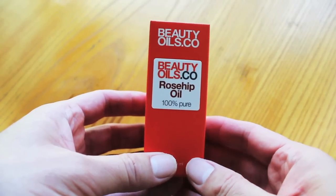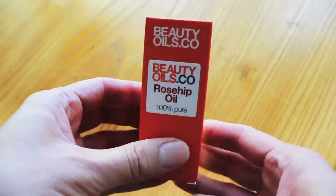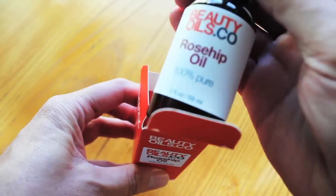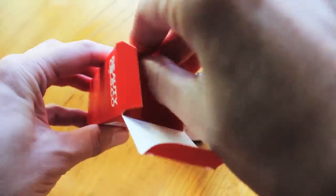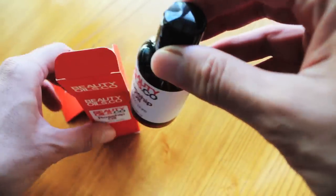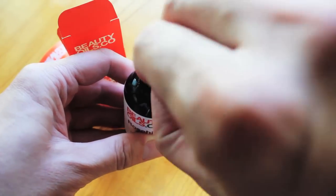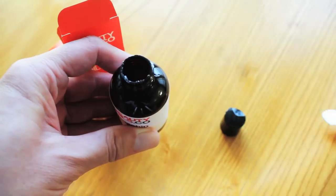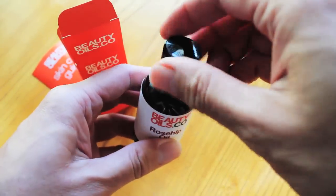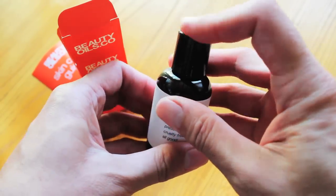So as you can see, the product comes in an orange box. And we'll go ahead and open it. Here's the bottle. Inside we have an insert, a skin care guide. Let's go ahead and open this. Open the tamper-resistant seal. And so the rosehip seed oil comes in a press top cap for convenient dispensing of the oil.